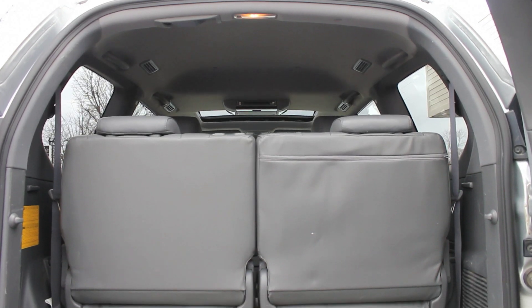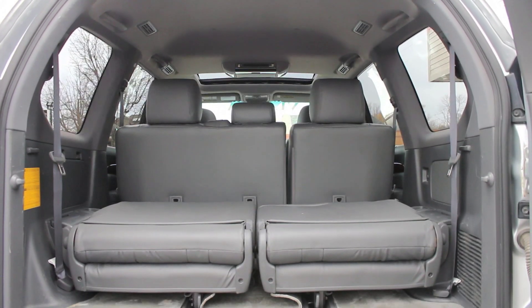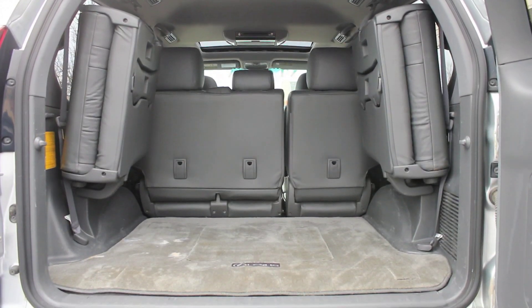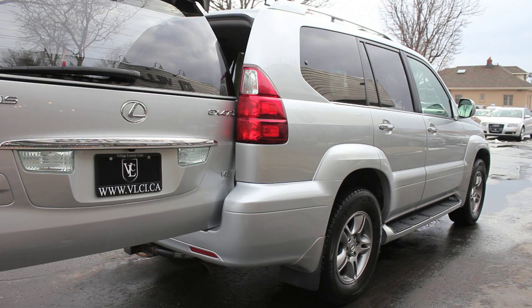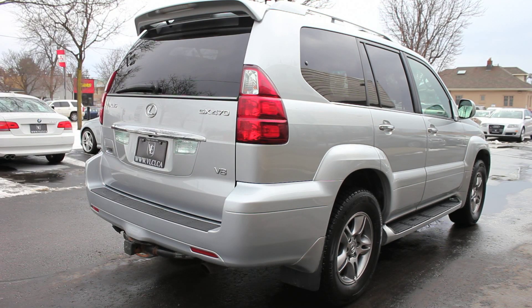As with most Lexus vehicles, the GX470 shares a platform with a Toyota product. In this case, the cousin happens to be the 4Runner. That Lexus chose the 4Runner to be the base on the GX is your first clue about what the vehicle's intended mission is.